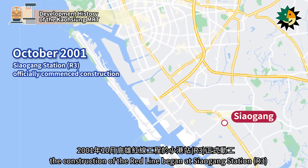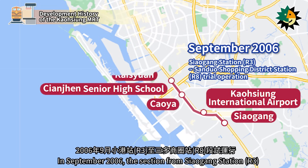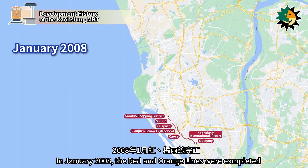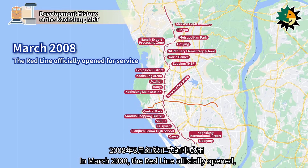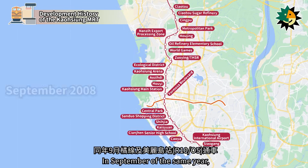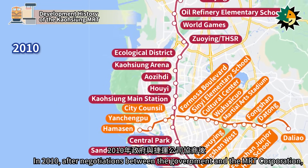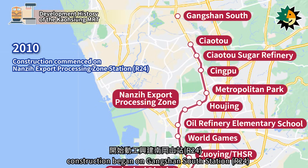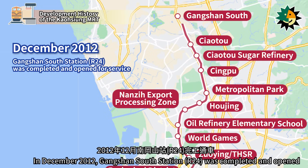In October 2001, the construction of the Red Line began at Shao Gang Station. In September 2006, the section from Shao Gang Station to Sanduo Shopping District Station began trial operations. In January 2008, the Red and Orange Lines were completed. In March 2008, the Red Line officially opened, forming a cross-network with the Orange Line, and was thus called the Cross Network. In September of the same year, the Orange Line and Formosa Boulevard Station opened. In 2010, after negotiations between the government and the MRT Corporation, construction began on Gangshan South Station. In December 2012, Gangshan South Station was completed and opened.